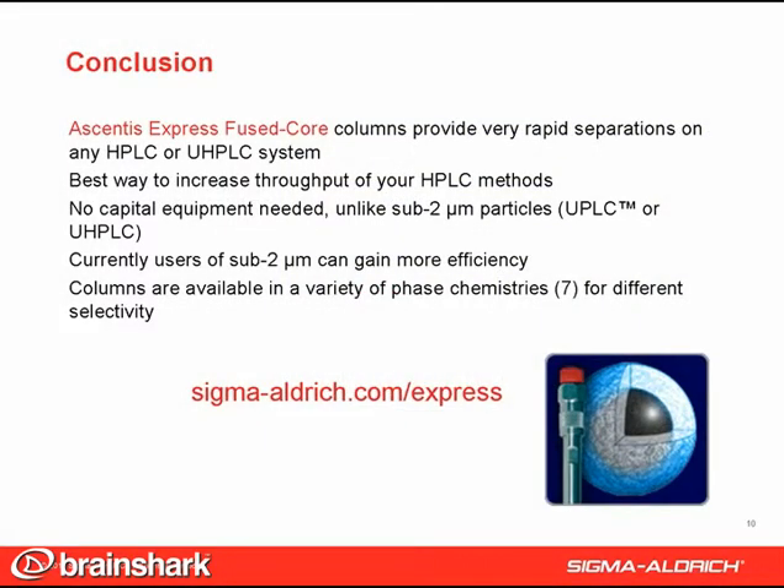Ascentus Express fused core columns are well known for providing very rapid, highly efficient separations on any HPLC or UHPLC system. Switching from conventional, totally porous particles to Ascentus Express is the best way to increase the throughput of your HPLC methods. And unlike sub-2 micron UPLC or UHPLC particles, Ascentus Express columns operate on all HPLC systems, giving them economical advantages. If you are currently using UPLC or UHPLC, you can exceed the efficiency of sub-2 micron particles by using longer Ascentus Express columns. Finally, Ascentus Express columns are also available in many different phase chemistries, so you can leverage the power of bonded phase to improve resolution.